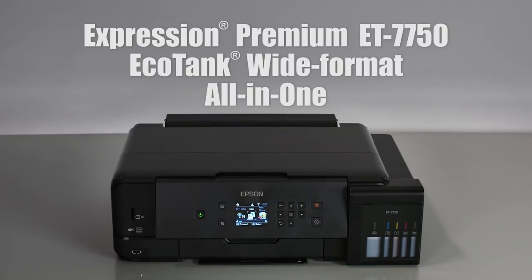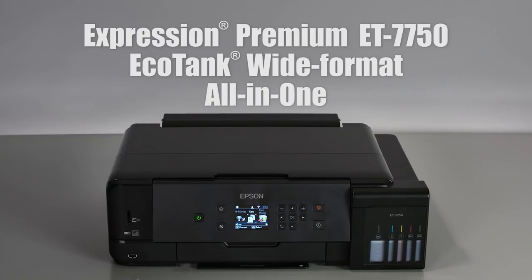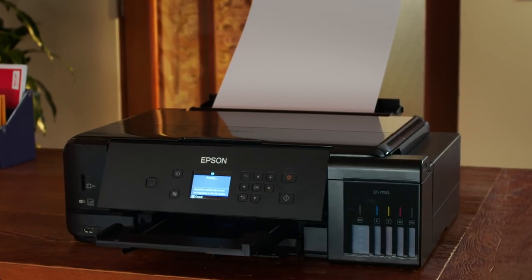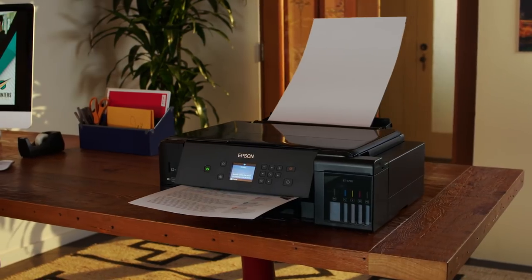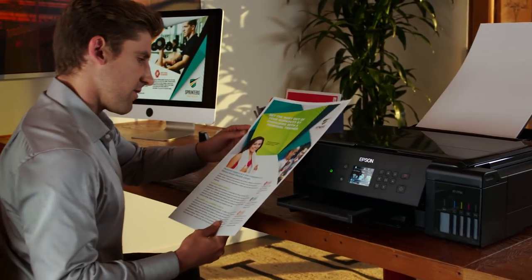Epson introduces the Expression Premium ET-7750 EcoTank Wide Format Printer. Engineered for outstanding print quality, from 4x6 photos to 11x17 marketing materials, it's the ideal all-in-one for making your best impression.